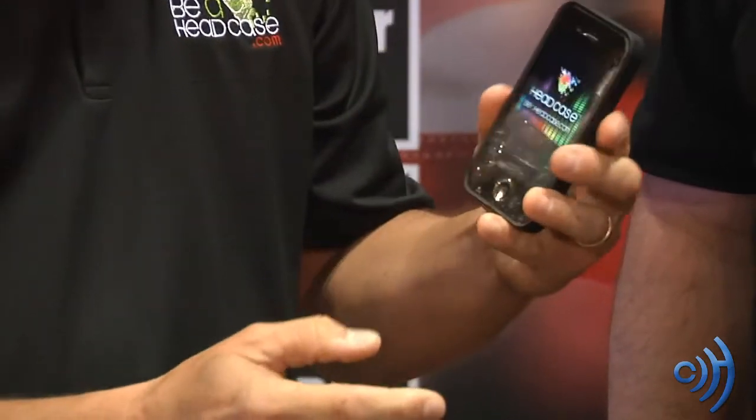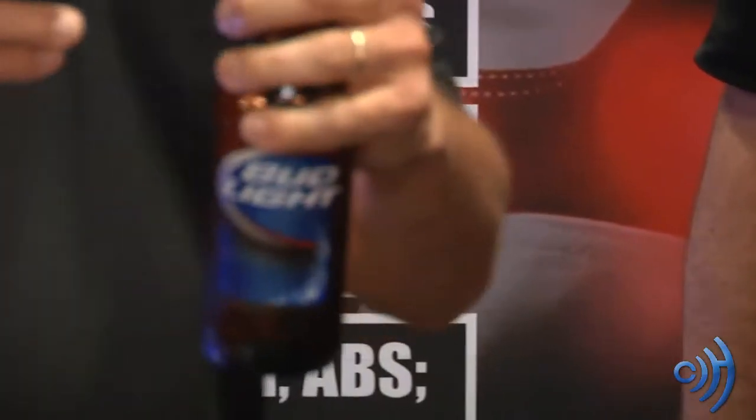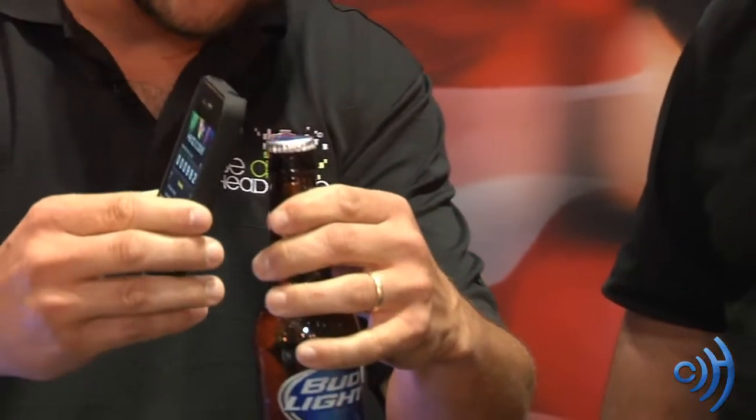We have a free iPhone app — first ones in the world with a free iPhone app. When you're opening a bottle, the accelerometer inside the phone will trigger the app.